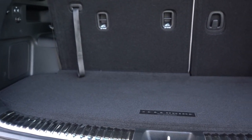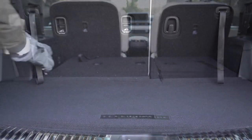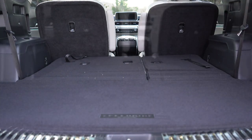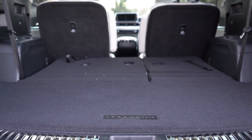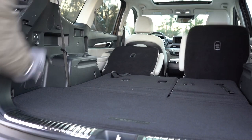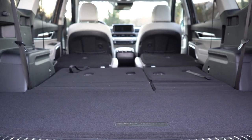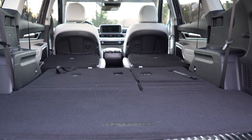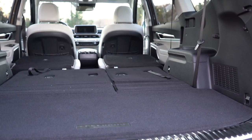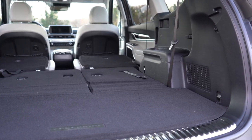Cargo capacity comes in at 21 cubic feet behind the third row. Folding those seats down is super simple — just pull the lever and they fold flat immediately. Behind the second row that expands to 46 cubic feet, and with all rows folded you get 87 cubic feet total. For comparison: Hyundai Palisade offers 86.4, Honda Pilot 83.9, and Ford Explorer 87.8 — so the Telluride beats all but the Explorer, and even then the difference is minimal.